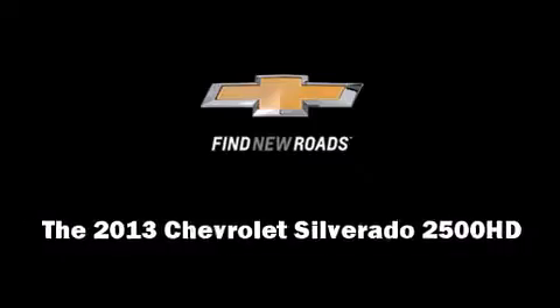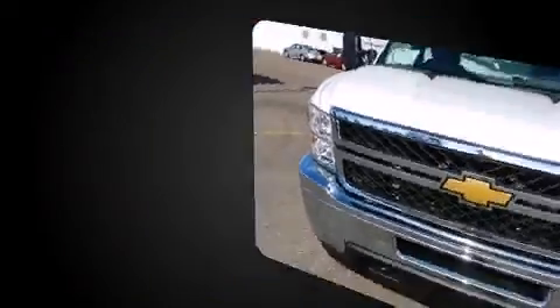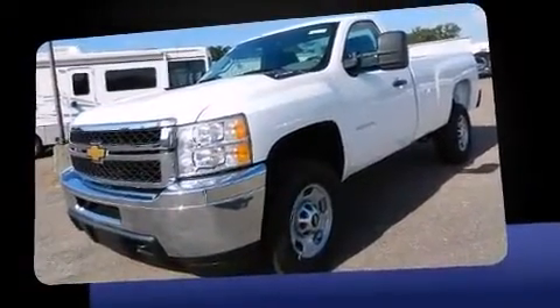Take command of the road in the 2013 Chevrolet Silverado 2500 HD. It features an automatic transmission, rear-wheel drive, and a powerful 8-cylinder engine.